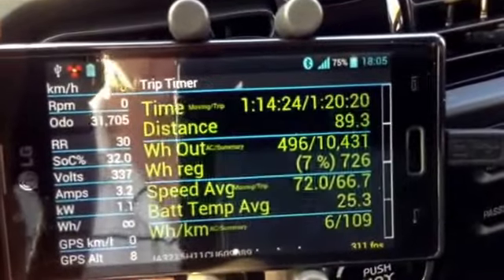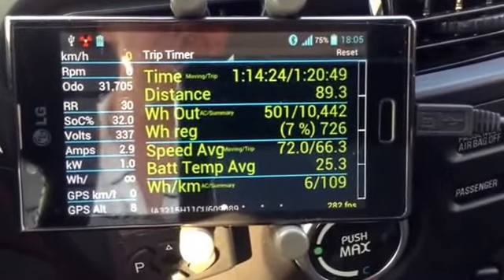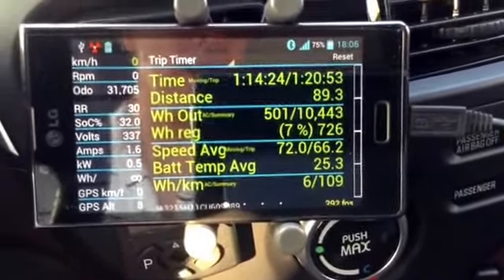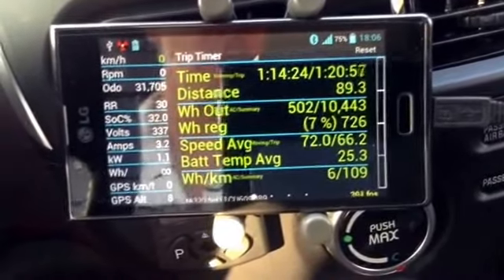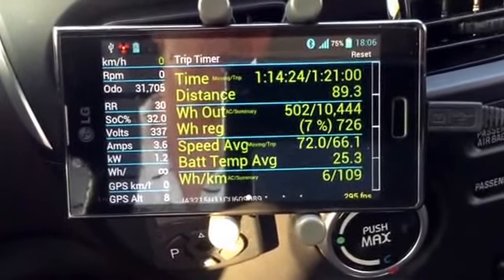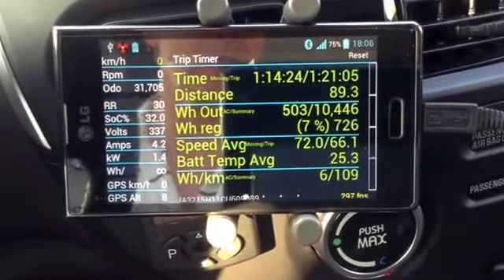I'm quite pleased with that return trip — quite pleased with the efficiency on the highway. Being behind the truck helped a lot, as did the speed. Most of the time on the highway I was doing about 93 kilometers an hour, but there were some slowdowns, so the average moving speed was 72.